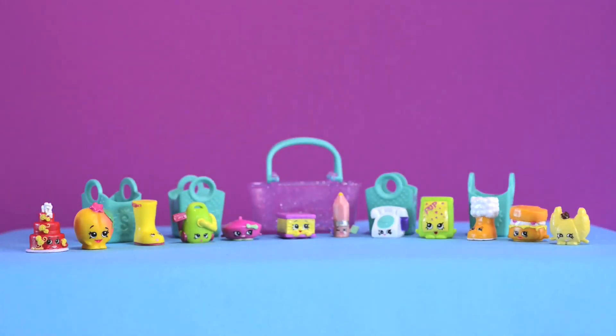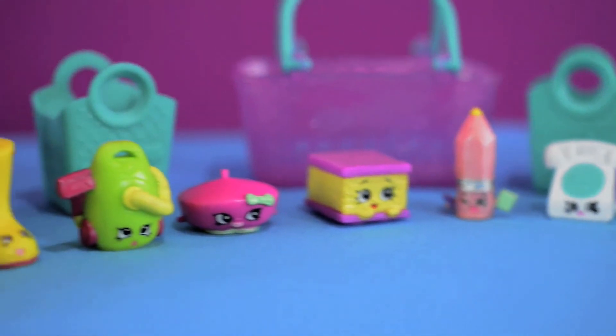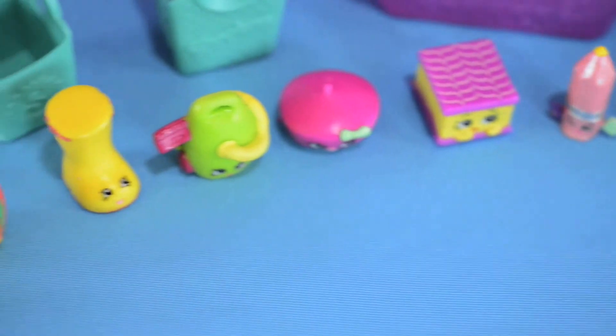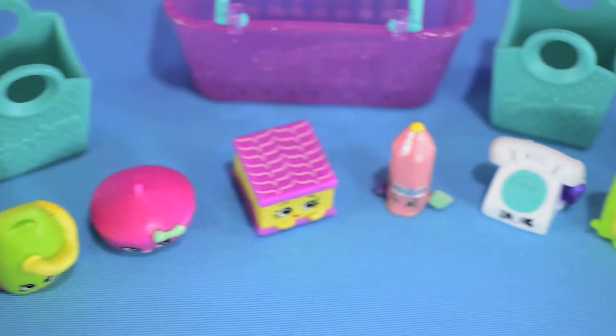There you have it — our first Season 3 Shopkins! Woohoo, they're so adorable. We were so lucky to find them at our local Toys R Us. We hope you get to find some too, cuties. Thanks for watching!